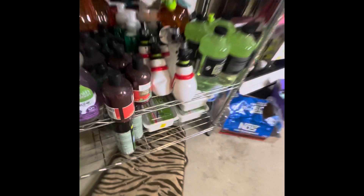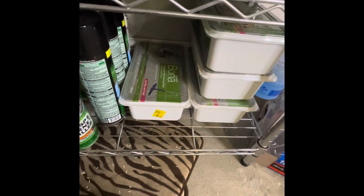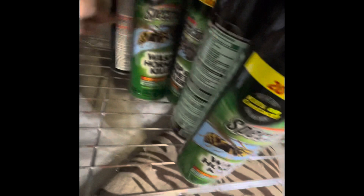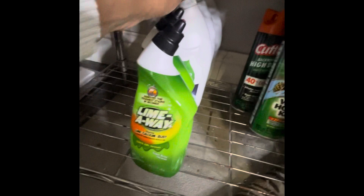Next I have some Bona floor wipes for your Swiffer or Bona Swiffer. This is wasp stuff and bug killer. This is toilet cleaner — different types of toilet cleaner. I remember getting this for free one time, and this Seventh Generation was a little over a dollar.